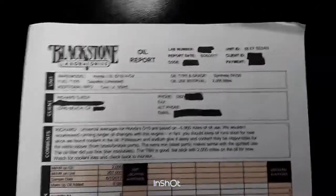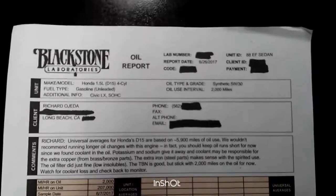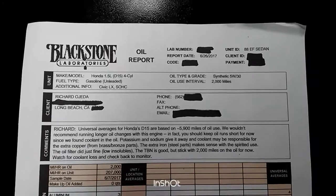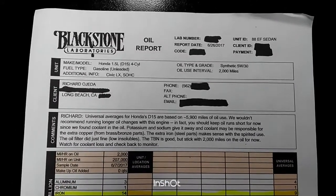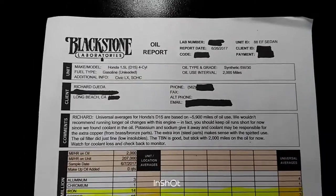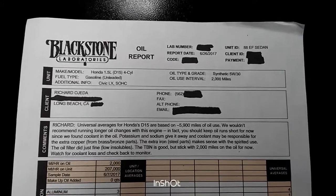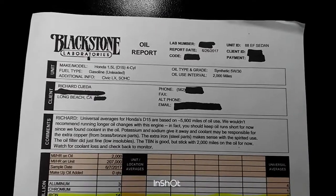These are my oil results. The report date was June 26, 2017 — I'm filming this July 22, 2017, so about a month ago. Make and model: Honda 1.5-liter D15B2, four-cylinder, 92 horsepower. Oil type and grade: synthetic 5W-30, specifically the Valvoline Max Life high mileage synthetic.